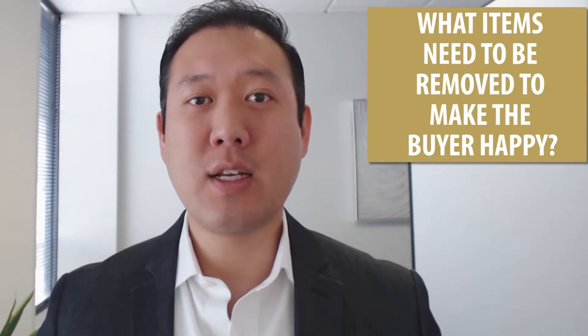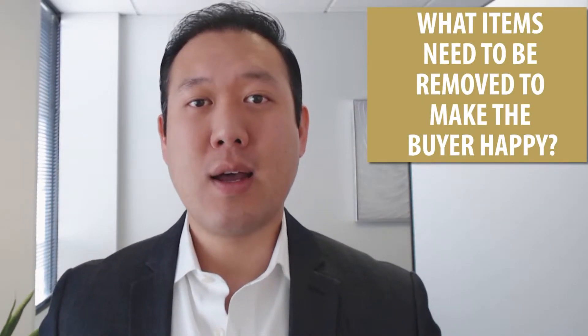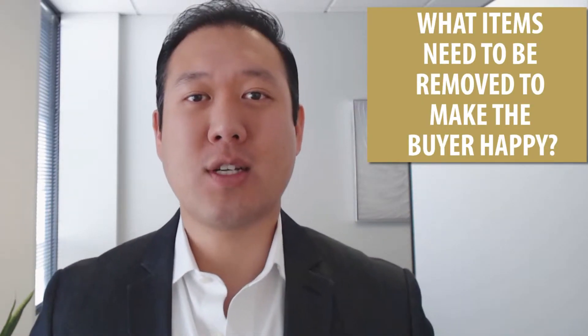Hey everybody, welcome back. This is Wayne Chang with Wayne Chang Real Estate Advisory, and today we're going to talk about how to declutter like Marie Kondo. She seems to be the new hot TV show right now, and a lot of people are watching and decluttering their homes. We're going to take a slight spin on that topic today because she focuses on what items make you happy — we're going to focus on what items need to be removed to make the buyer happy.